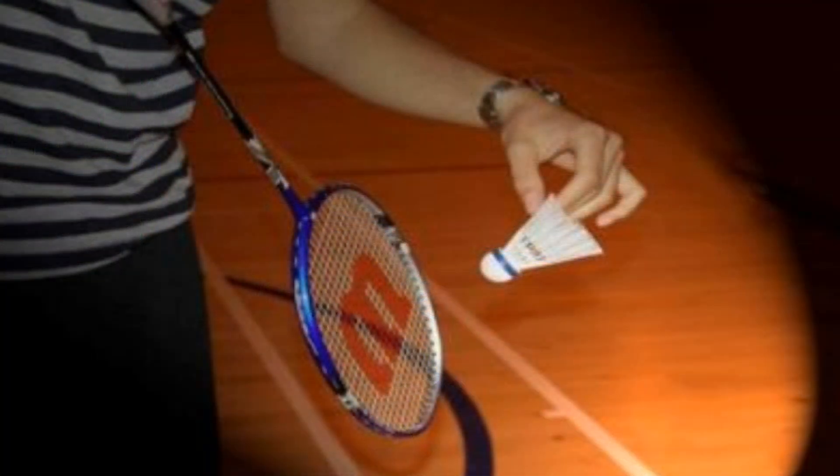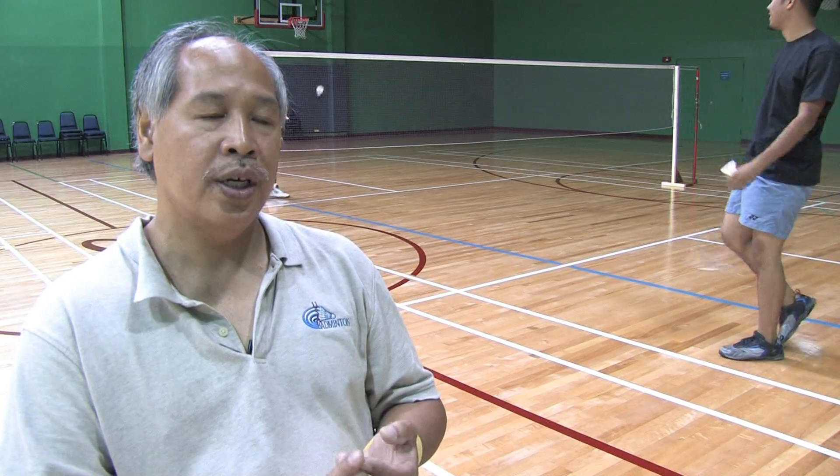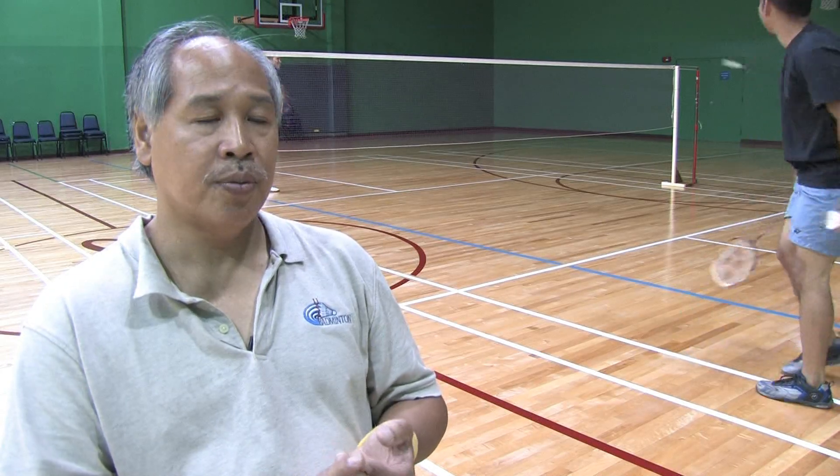These days, the World Badminton Federation has adopted the rally scoring system, where now it's best two out of three games, played to 21, and you must win by two points. With the rally system, whoever wins the rally gets the point.